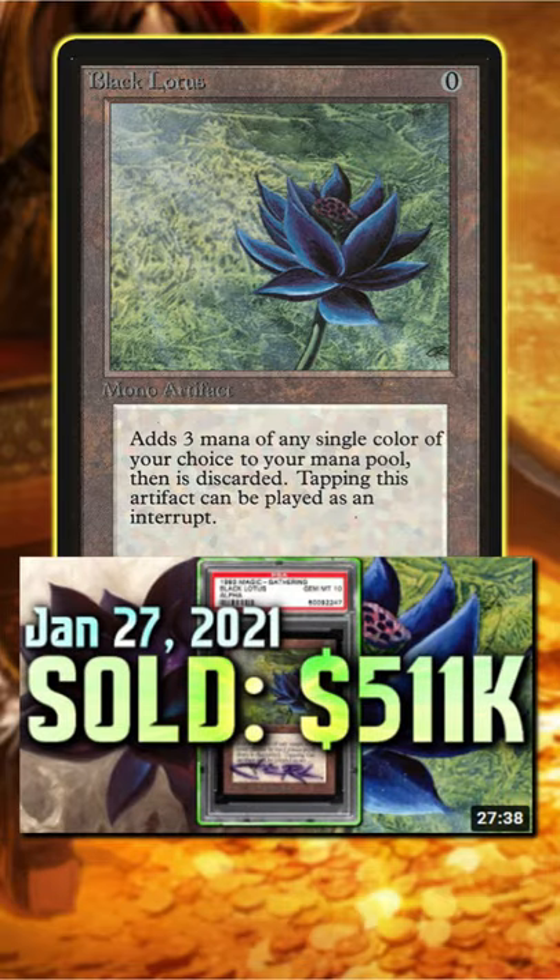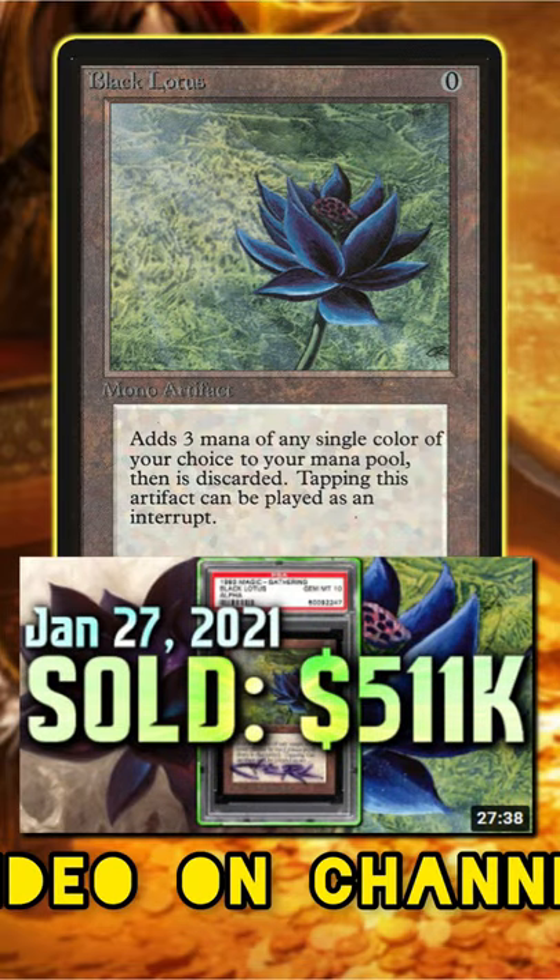In January of 2021, a near mint case-signed Alpha Black Lotus sold for $511,000.